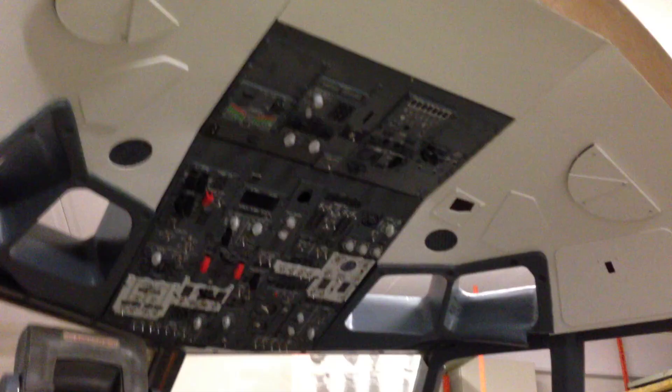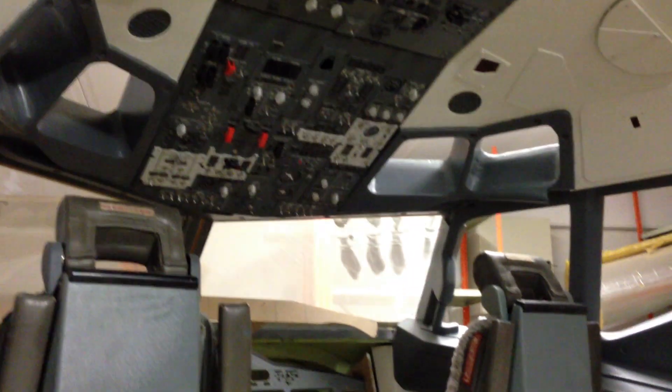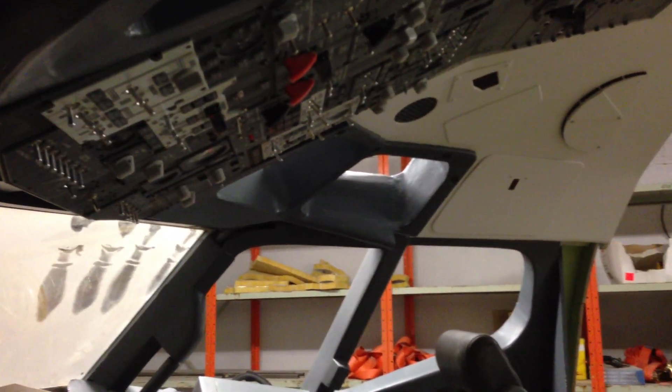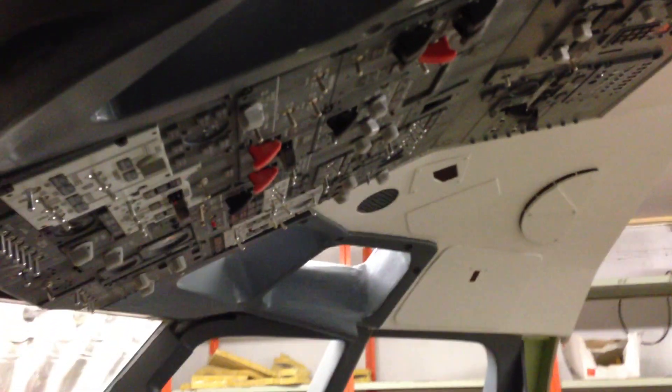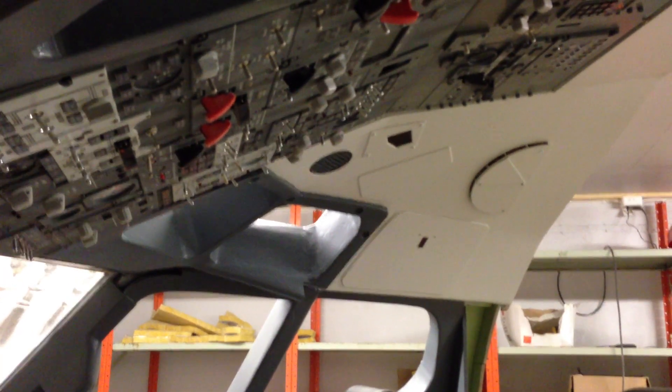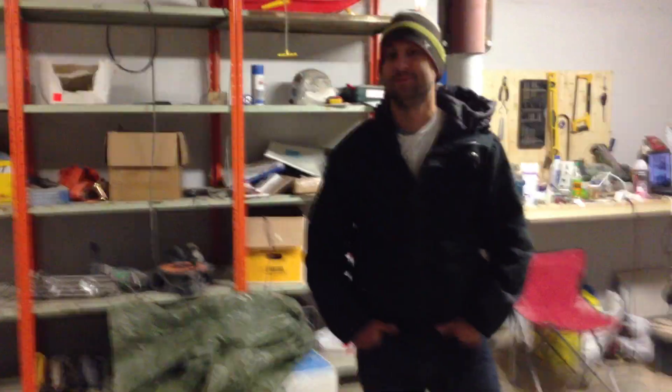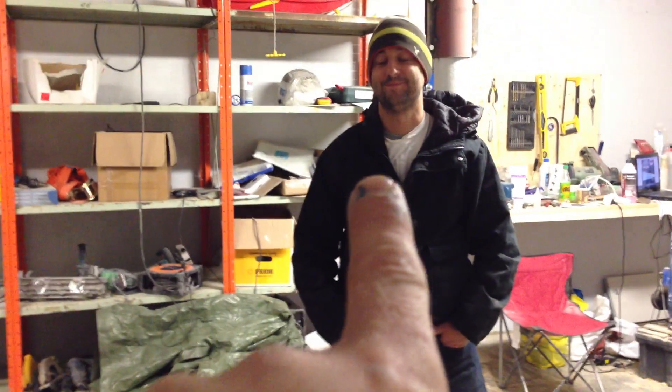So guys, that's the roof. And when the next video arrives, you're probably going to see me working on my yoke mechanism, because now it's getting really close. We can start building the computers — everything that goes inside the flight sim. It's getting really, really close now. I don't really have much more to say, so I guess we'll just hang up and talk later. Thanks to everybody that subscribed. I'll see you guys next time in the shop. Bye-bye now.